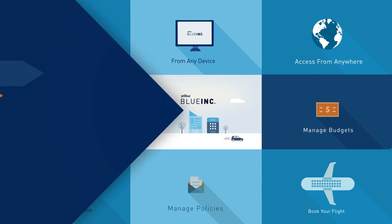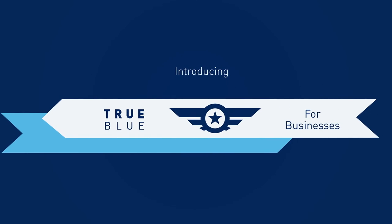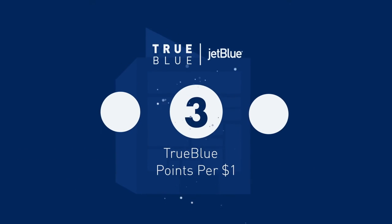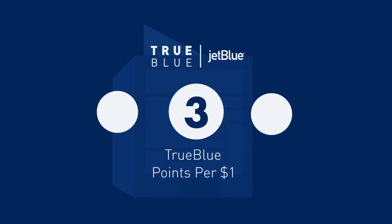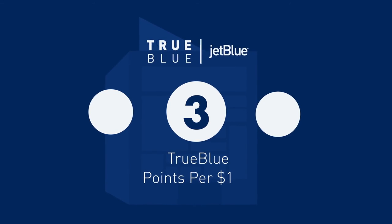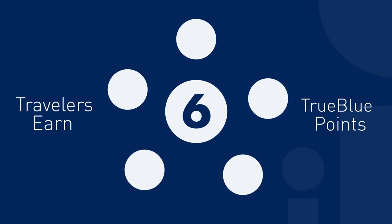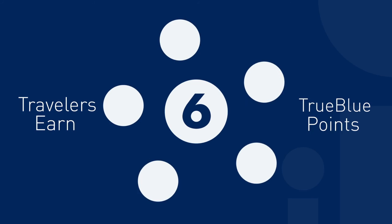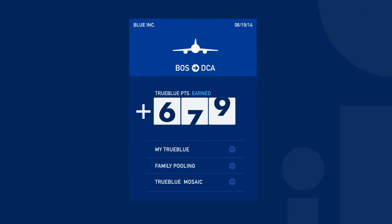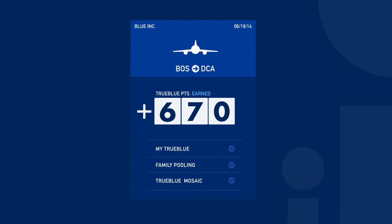But the best part? We've made business travel even more rewarding by introducing True Blue for businesses. Just like your personal True Blue account, Blue Ink allows your business to earn three True Blue points for every dollar the company spends on JetBlue flights, all while your travelers continue to earn six True Blue points per dollar spent. Easy to earn, easy to redeem — watch your points add up on the dashboard and use them on any of your travelers' trips later on.